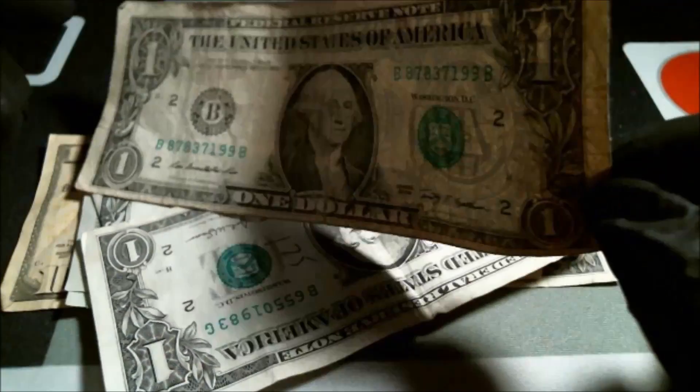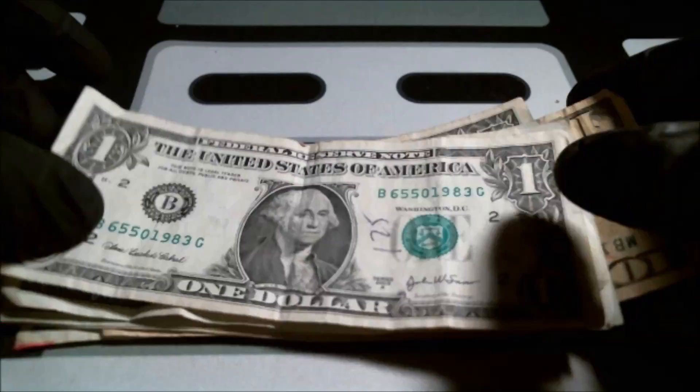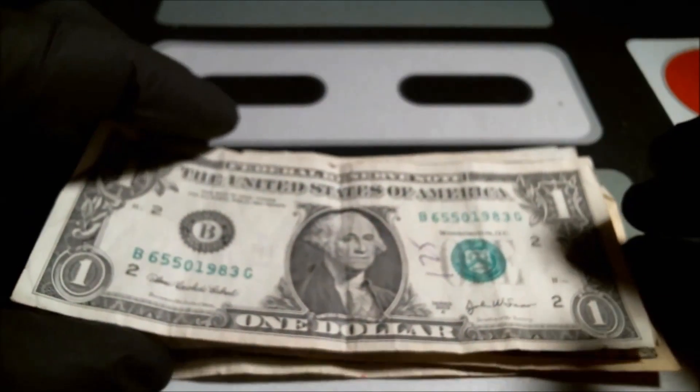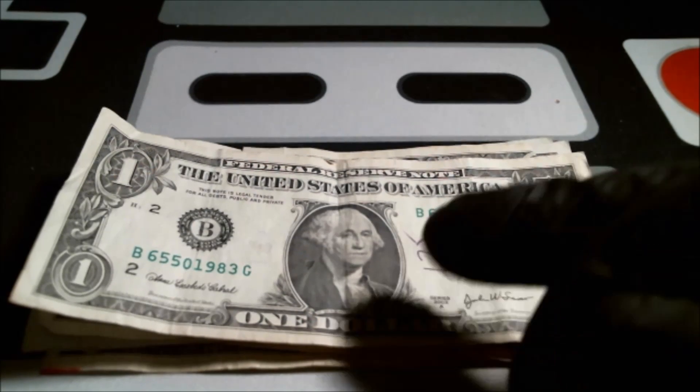I'm just gonna set it aside and get on to the next notes. Looking at the reverse — it's hard to really tell if there is an error with it because it's just so worn. So we'll just kind of move on.